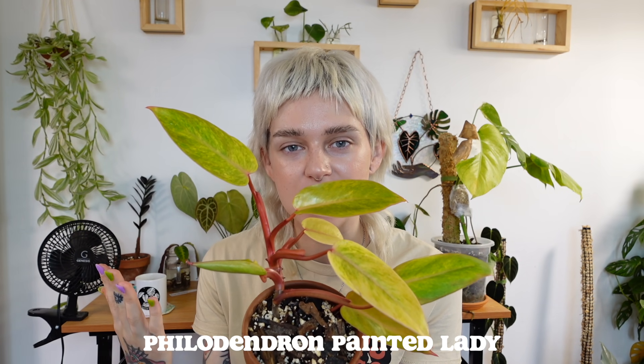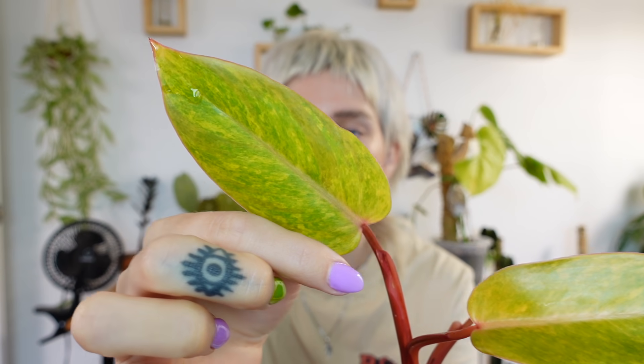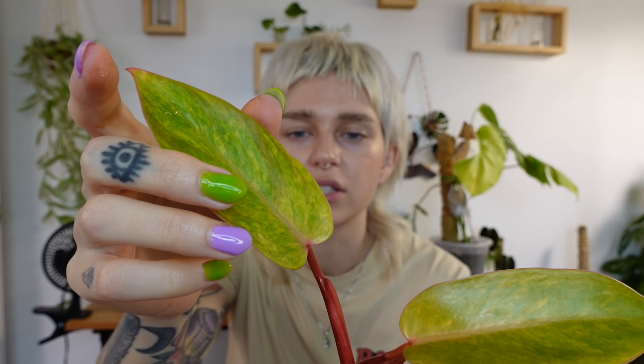Next is my philodendron painted lady, which is another one of my favorites. It surprised me with how beautiful it is — I had no idea I was going to love this plant so much. I love the pattern on the leaves: yellows, oranges, greens, and it has a pink stem. It's just so incredibly beautiful. I think these are so underrated. She's been so easy. I need to get her on some sort of pole so she can grow upwards. I have to give her a 10 out of 10.